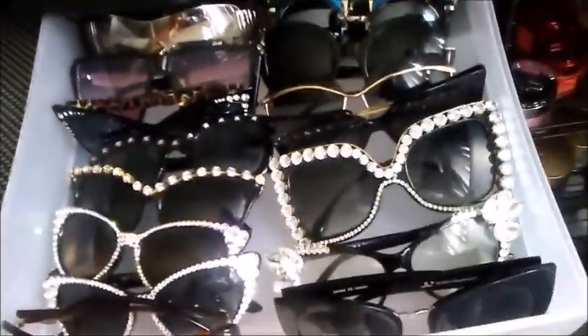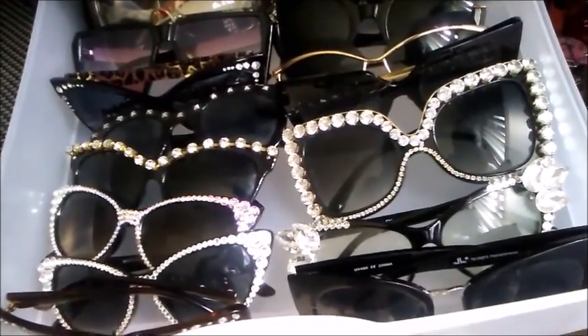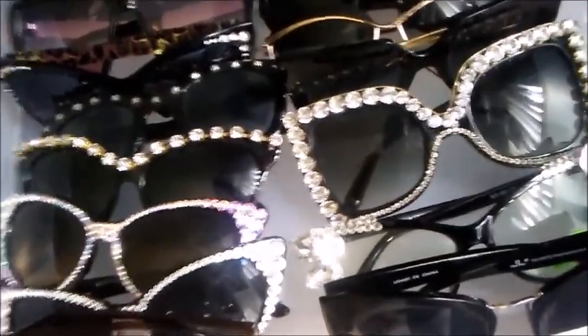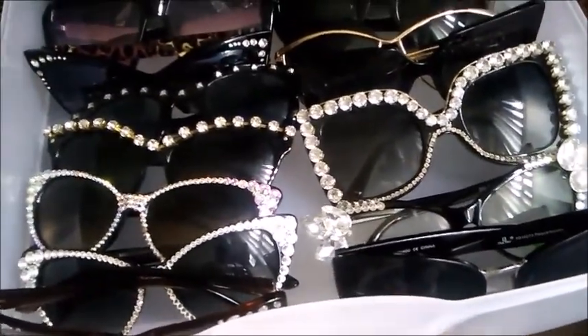I'm going to move through this side rather quickly because there are some drawers I'm not going to show you — they should be for a whole other video. But this top one — okay, guys, now you're going to find out about the diva in me. I've always been a real sunglass fanatic. Anywhere I go, if I see some sunglasses a certain way — oh my gosh.